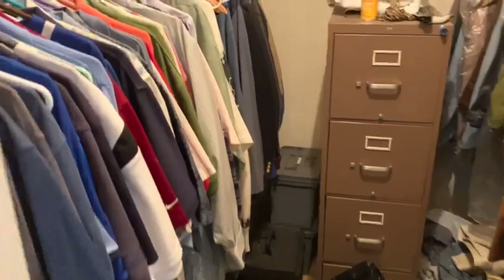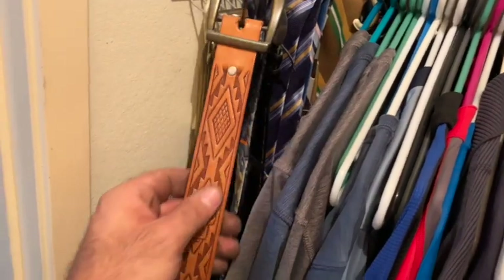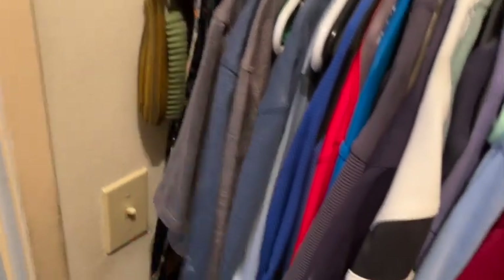Checking out some of this closet — some of this stuff is newer but some is old. There's a cool little belt here, Indian thunderbird kind of 70s style, that's pretty cool. Cool brass buckle right there. A few little things in here.